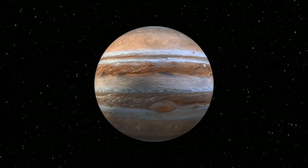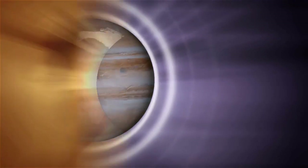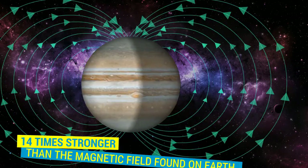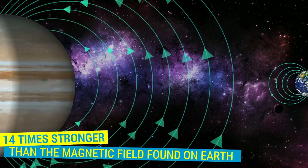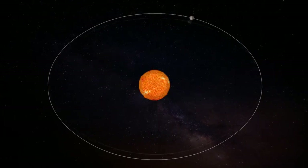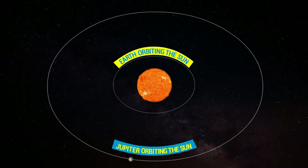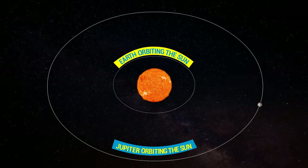Rotating so fast on its axis helps generate Jupiter's powerful magnetic field and contributes to the dangerous radiation around it. Jupiter has a very strong magnetic field — around 14 times stronger than the magnetic field found on Earth, the largest of any planet in the solar system. Jupiter makes a complete orbit around the Sun in about 4,333 Earth days, meaning Jupiter's year is about 12 times the length of one Earth year.